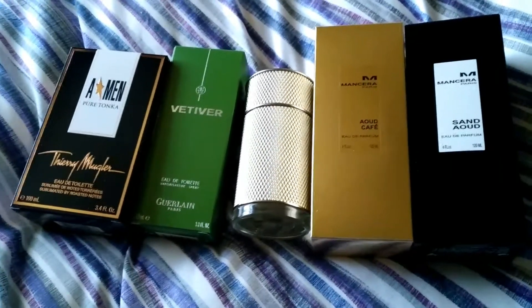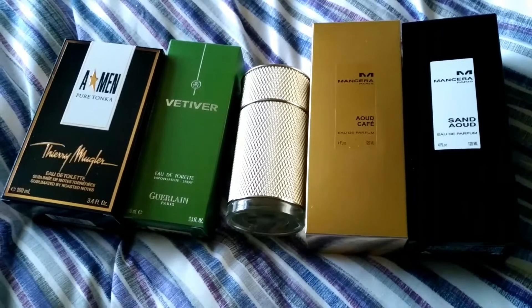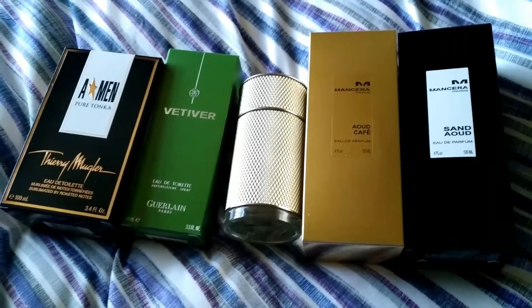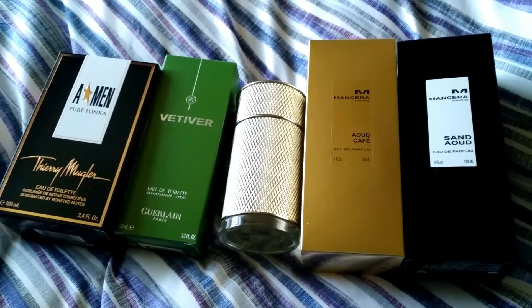Anyway, this is just a quick video showing what I'll be reviewing coming up. I might even try and get one out today. I've also got some new perfume parts and accessories, so I'll make a video on that as well. Happy New Year everyone!